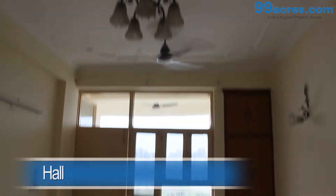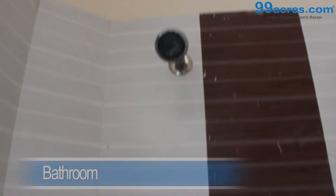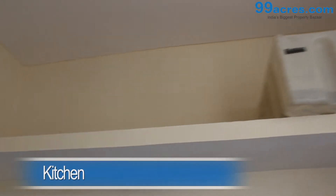This is a 2 BHK apartment. The hall has mozart flooring and an attached bathroom. There also is a separate dining area. The kitchen is regular.